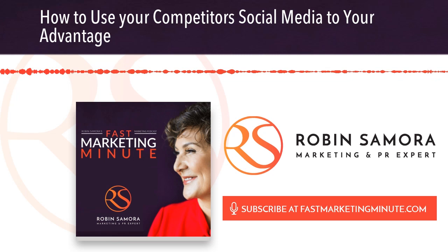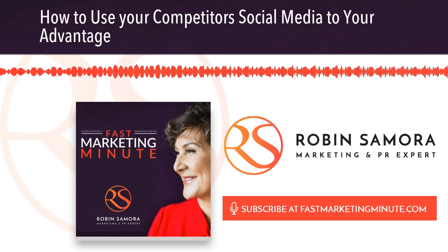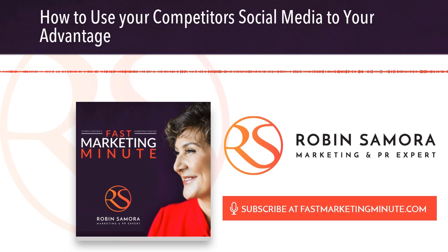Start by watching the competition's posts to check out what gets the most engagement and to see what your shared target audience reacts best to. Write down those ideas for your own content.